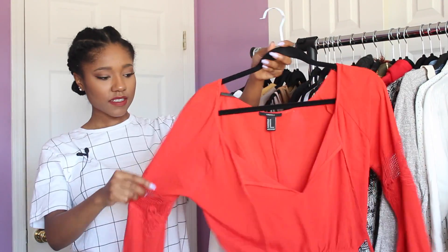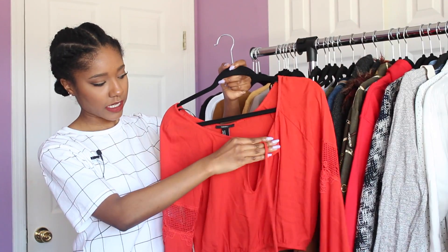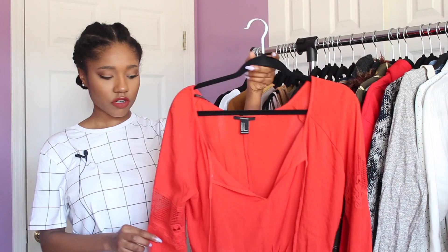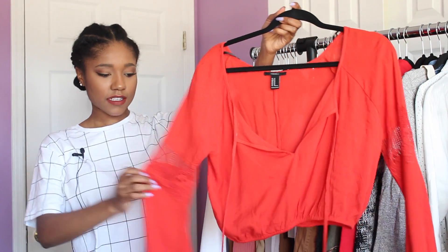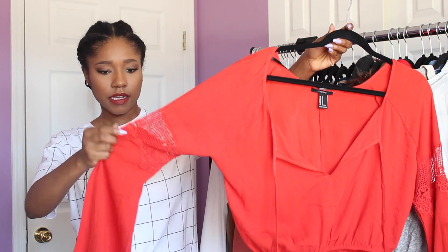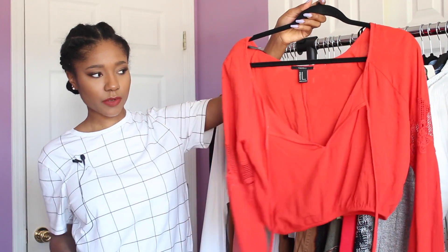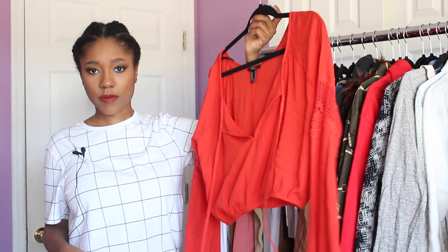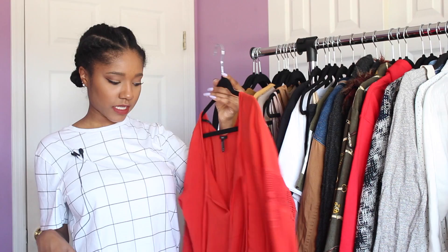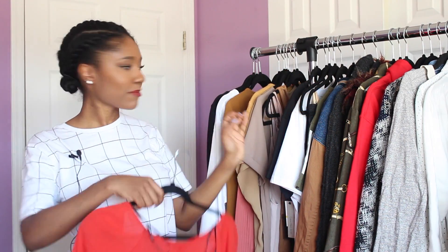Next is a crop top, another boho style shirt. It has this tie detailing in the front like a keyhole, and it's a really nice tomato red — like a reddish orange — color which I absolutely love. It has a cute cut out on the sleeve with netting and some lace detailing. I think it'll be cute with high waist jeans or a pencil skirt, dressed up or down, and the color is perfect for spring and summer.